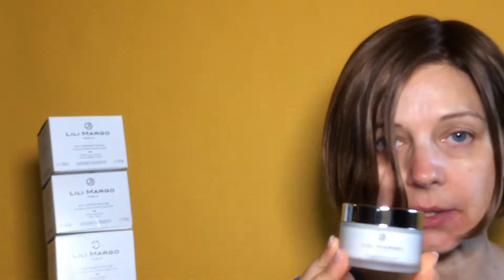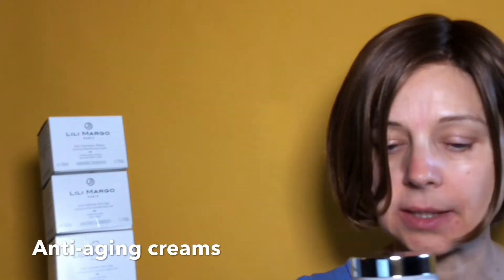I really recommend the product. I bought the day and night cream. The rich and natural active ingredients of plants help the skin, soothes it, hydrates and restructures. I love the smell of the nightcare. I think there's a nice rose water inside. There's a gorgeous smell.